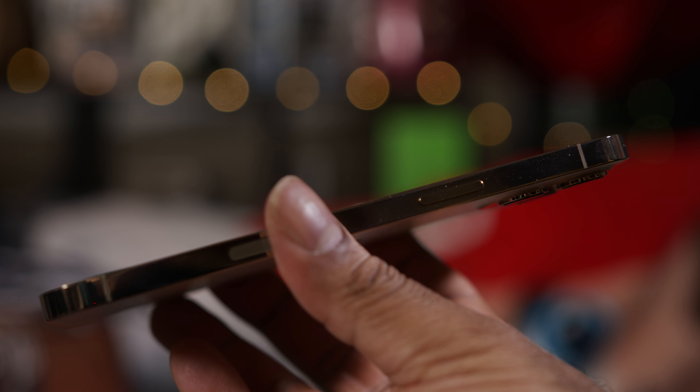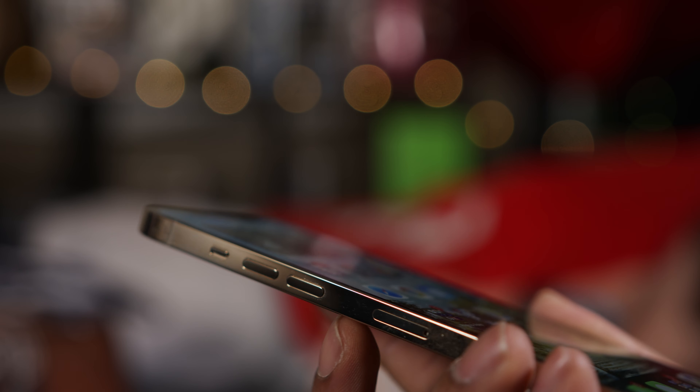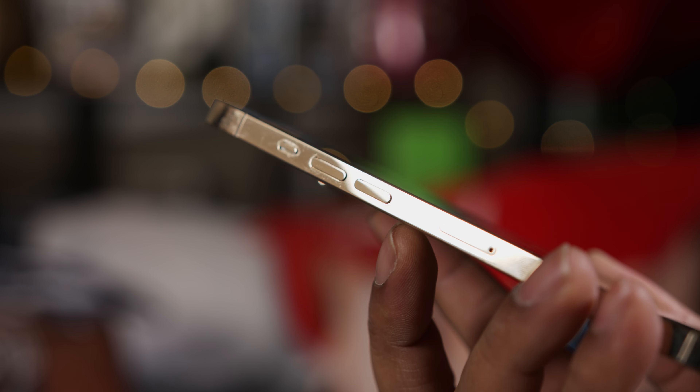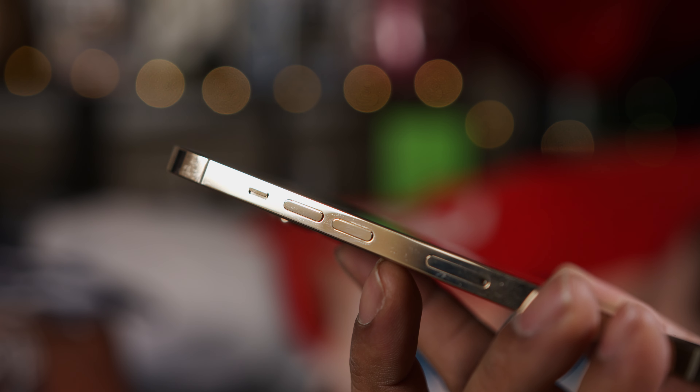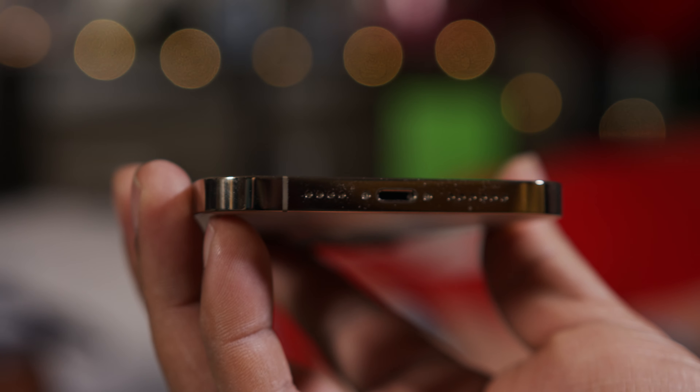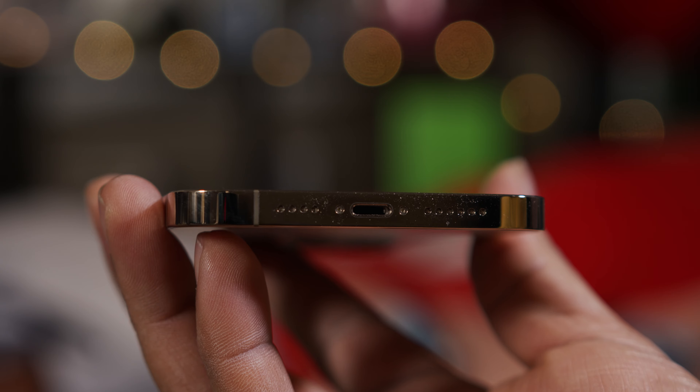The right side of the phone is where you'll find the power/sleep wake button. The left side has the volume buttons, the alert slider — still one of my favorite features on a phone — and the SIM tray. The bottom of the phone has the lightning port, the other half of the stereo speaker pair, and the microphone.